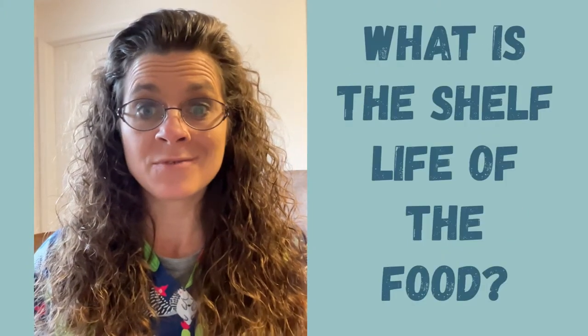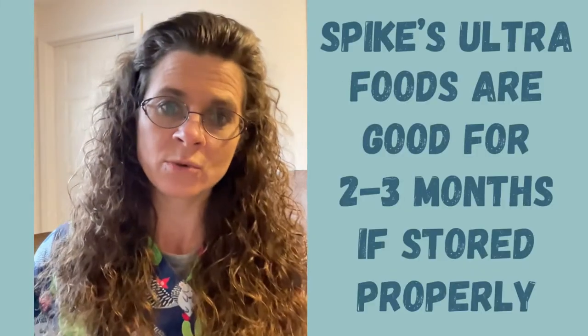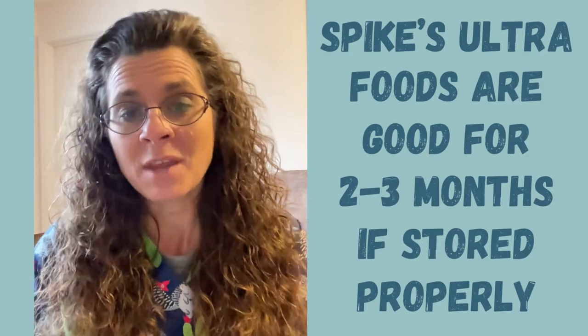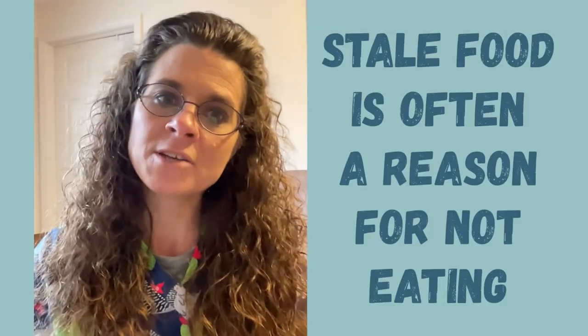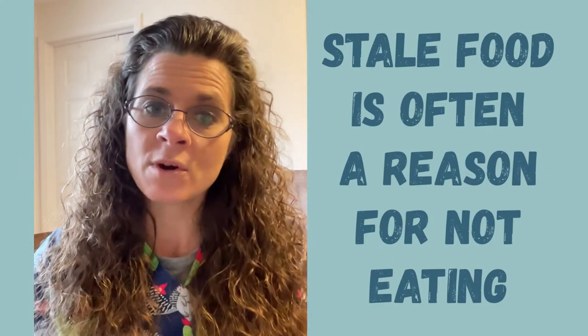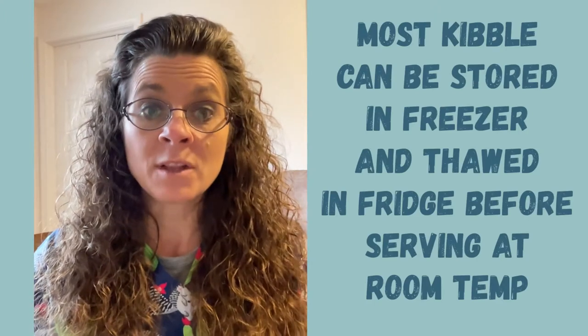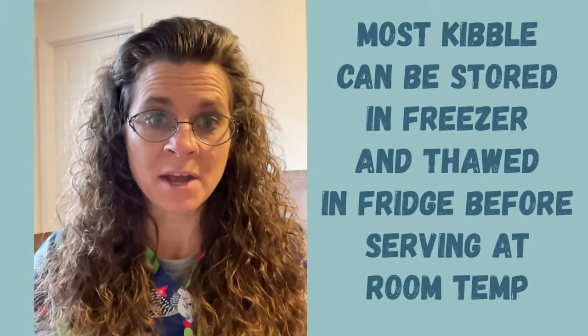So if your food is four, five, or six months old, depending on how it's been stored — has it been stored in the sun, what temperature has it been in — your food just might not be tasting good. I don't like to eat stale chips, and your hedgehog might be thinking the same thing. It just needs a fresh batch. So if your food is more than three months old, look into that as one of the top reasons why your hedgehog might not be eating as much.